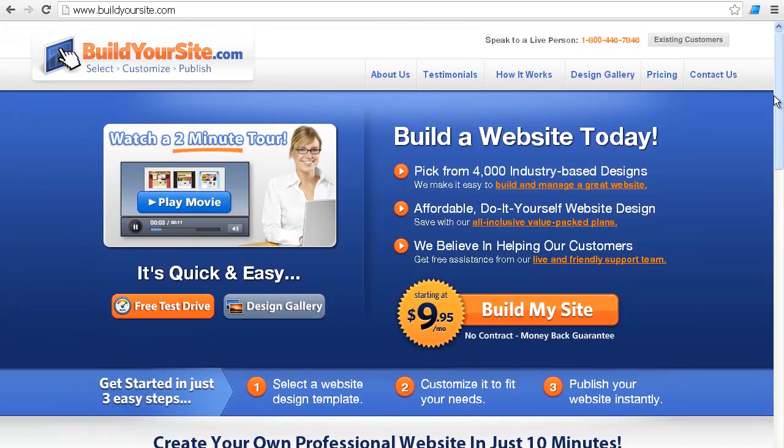What's good for the user here is that you can speak to a live person. They are emphasizing that they've got 4,000 designs to choose from, and you can get away with basically $10 a month. They do have a live support system, so that's really great.